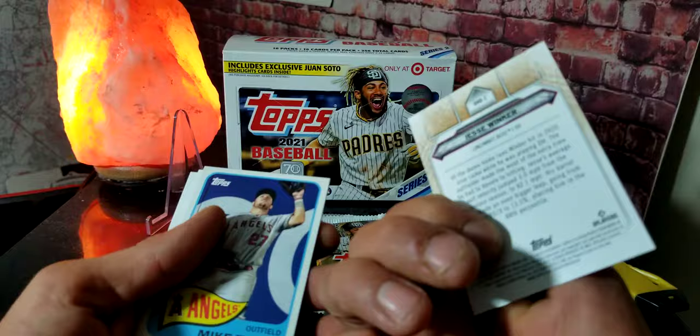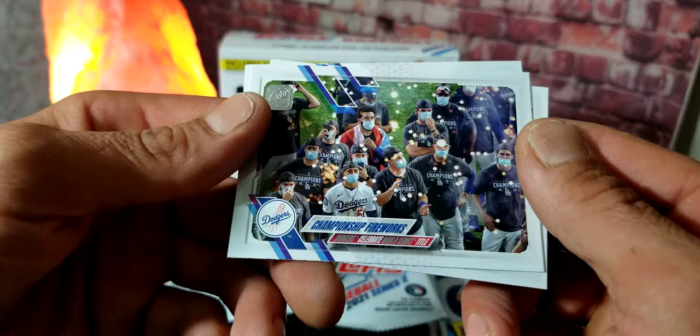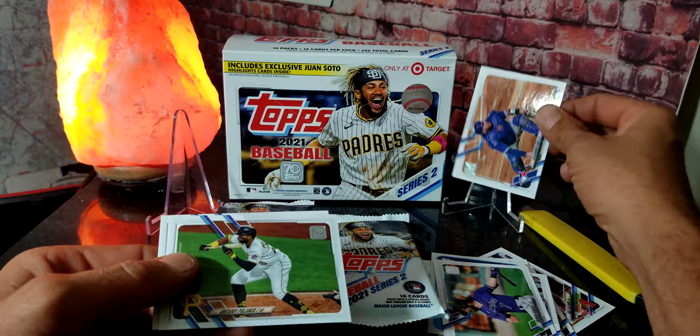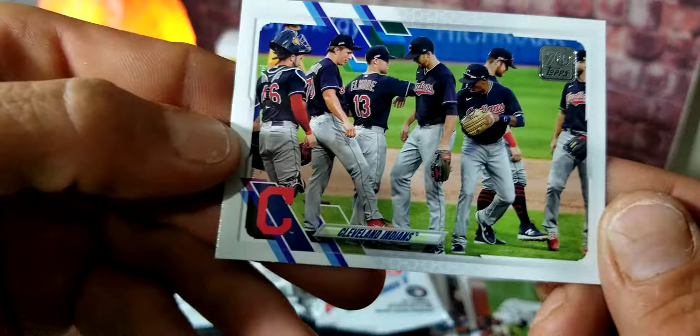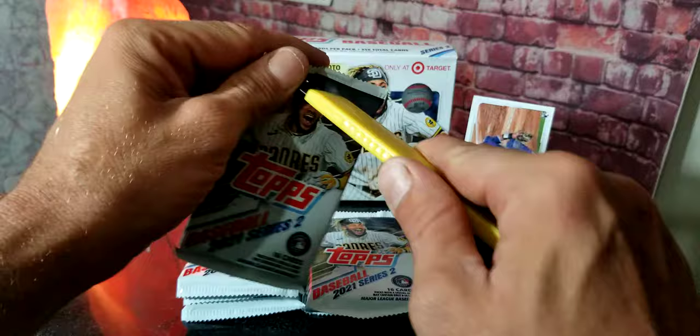We got Mike Trout — beautiful card right there, that's a nice card in Series 2. We got Championship Fireworks for the Dodgers, Brendan Rogers, and an Alejandro Kirk rookie card — finally, the first rookie of the pack! We've got Gregory Polanco and a Cleveland Indians card, which is now the Cleveland Guardians or something like that — they changed the name. Here we go, next pack, come on give us something good, need some more rookies!